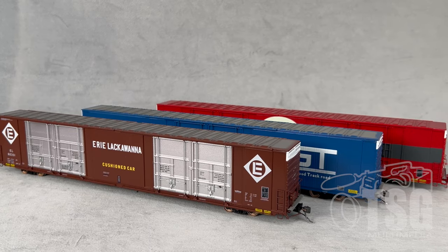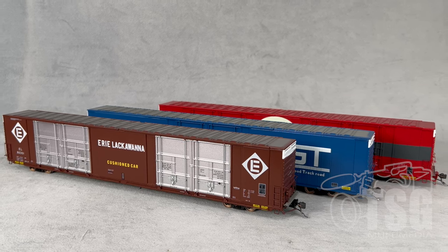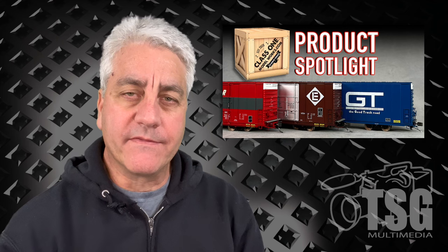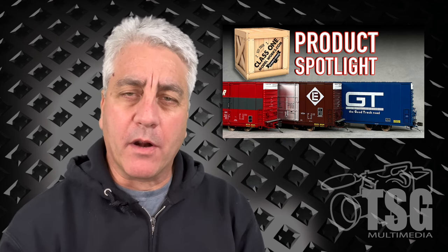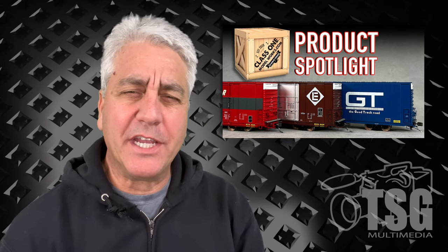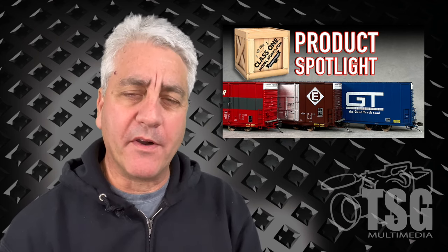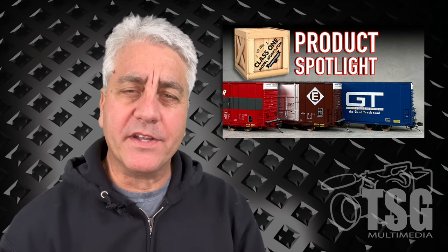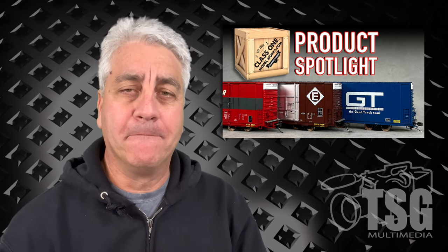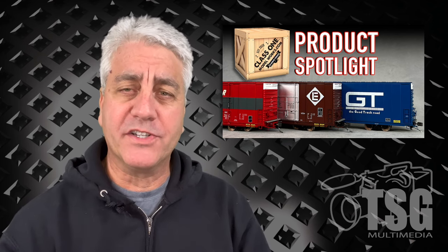Well, this is another very solid release from Class 1 Model Works, and I'm very impressed with the level of detail, especially the detail around the doors. This is one of those things that, if you get it right, it really makes a model stand out from the pack — and I think they really got that part right. Class 1 is in the process of making a GP40, or it might be a 40-2, but I'm really interested to see how they do with locomotives, because if the locomotives are as good as the freight cars, this is going to be another really heavy-hitting player in the marketplace. So great job, Class 1 Model Works — I can't wait to see more, because your models are just top-tier.